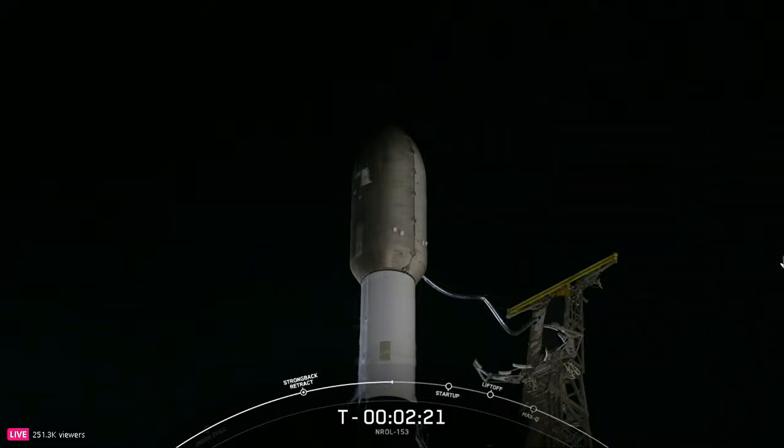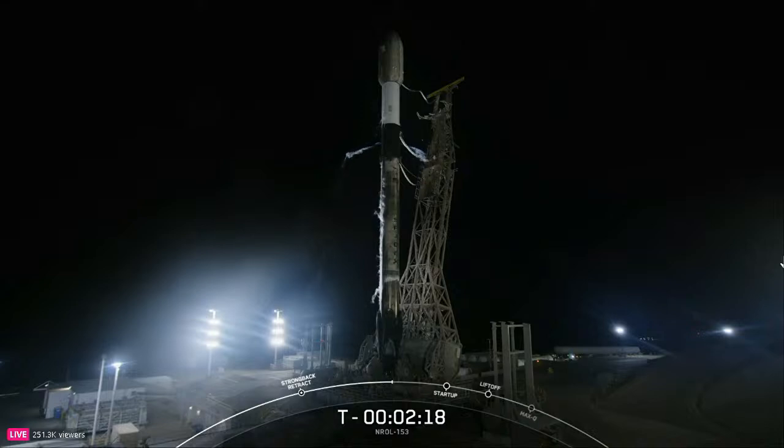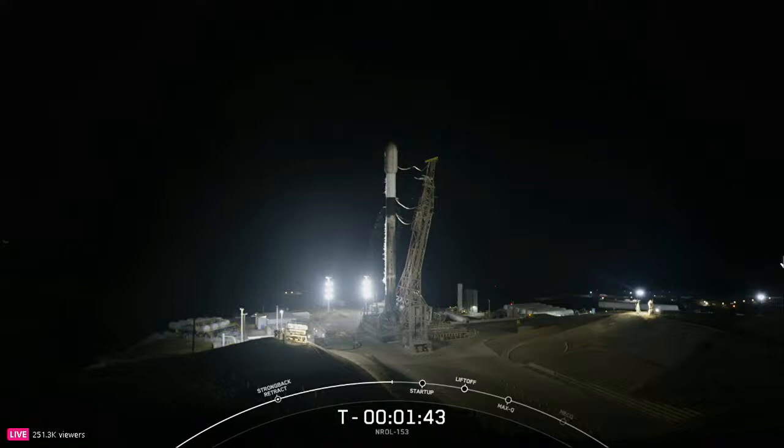Coming up shortly we should hear a call out that stage 2 LOX loading will be complete — that should happen in just about 15 seconds. As a reminder, the white clouds around the vehicle are completely normal and are comprised of the chilled gas in the LOX tank that is vented overboard so that we can backfill and maintain pressure in the tanks. Stage 2 LOX load is complete.